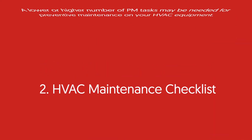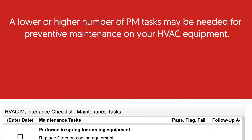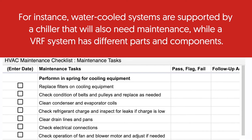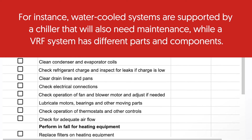HVAC maintenance checklist. A lower or higher number of PM tasks may be needed for preventative maintenance on your HVAC equipment. For instance, water-cooled systems are supported by a chiller that will also need maintenance, while a VRF system has different parts and components.